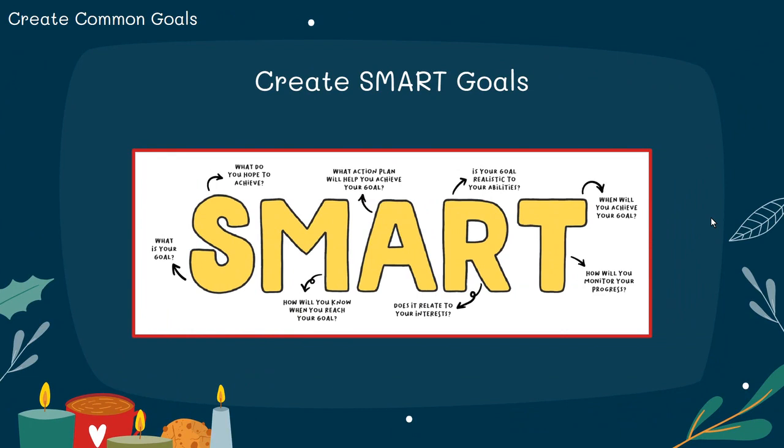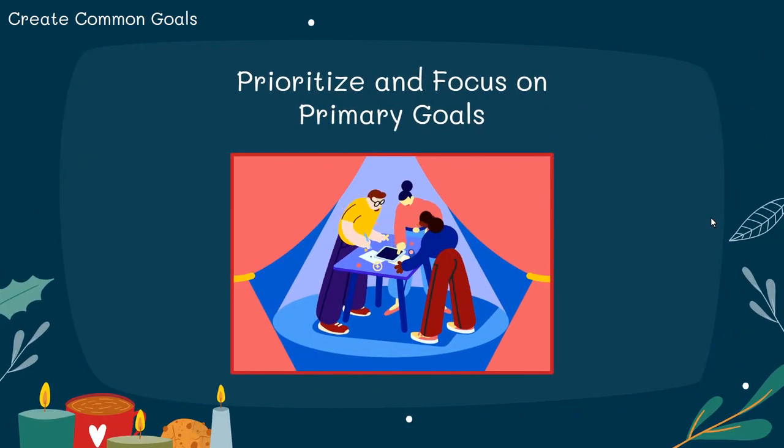Sit down with your team and collaborate on the creation of SMART goals. Your goals should be specific, measurable, achievable, relevant, and time-bound. Next, prioritize and focus on your primary goals. This will allow your team to connect over a shared purpose.